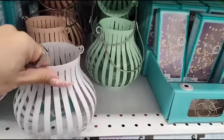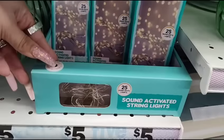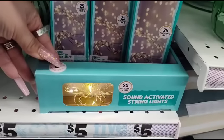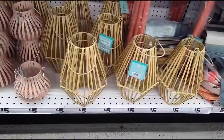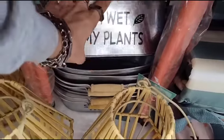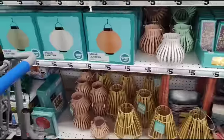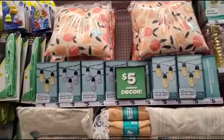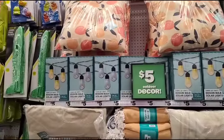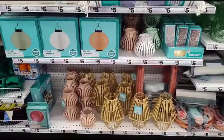They also have candle holders in mint green, white, pink, and peach, plus more lights as well. These lanterns are $5 too — tell me those are not cute. And they have a plant pot that says 'I Wet My Plants' — ha! The peach cushion also comes in lemon, by the way. Everything is all nice and neat here, so I was really glad we were able to come catch this.